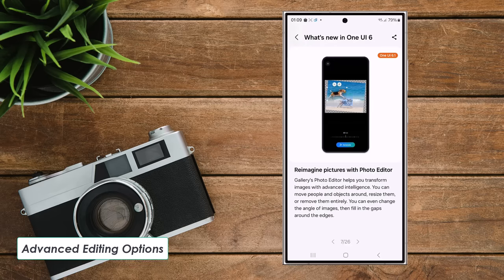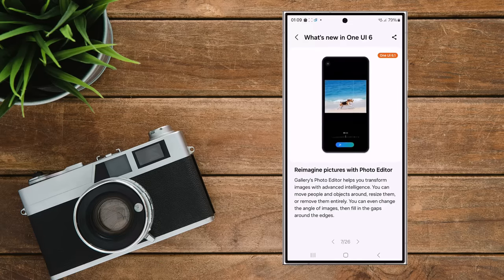Feature 4: Advanced editing options. Similar to Pixel phones, the S24 allows you to move people or objects in photos and even make the photos larger.